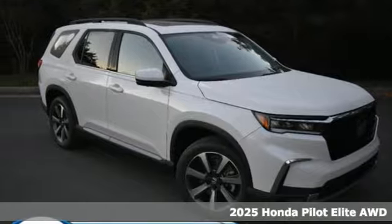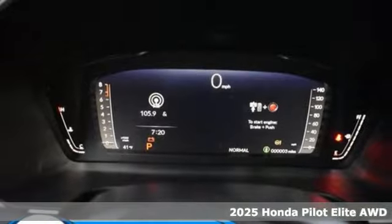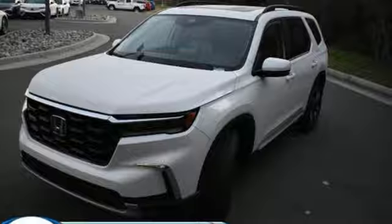Here's a new 2025 Honda Pilot. Style runs in the family, and watch the family run to pile into this roomy Pilot. It's well equipped with the features you need.